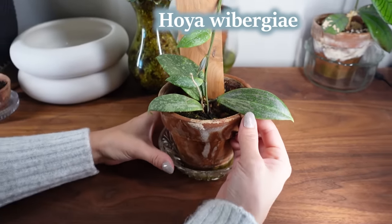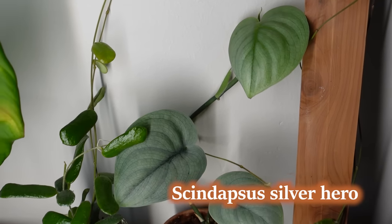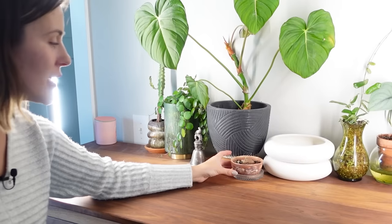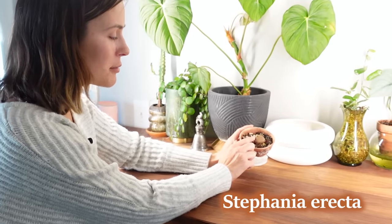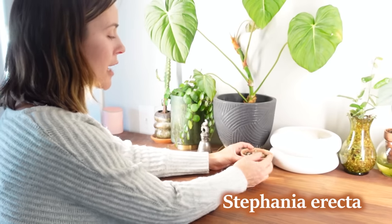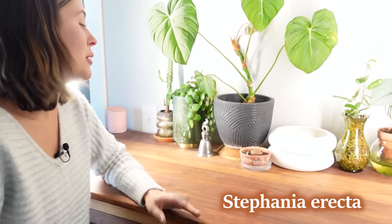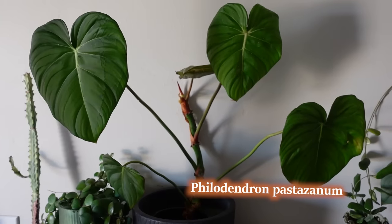I have a Scindapsus silver hero, and next to that is a Hoya rotundifolia. Here's my Stephania erecta — it's been this way since probably June; it started popping this thing out and then just hasn't made any progress. This is my first caudex experience. I'm not sure if I need to put it into dormancy and then maybe it'll do better next year. If you have any recommendations, I would appreciate it to keep that plant alive.